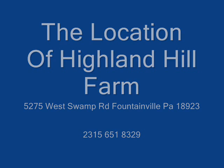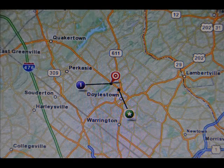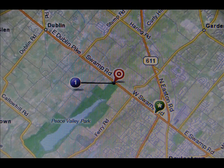Highland Hill Farm — the location. We are located conveniently between Philadelphia, New York, and Allentown, in Bucks County near Doylestown. The location is on Route 313, about a mile and a half west of the 611 bypass near Peace Valley Park.